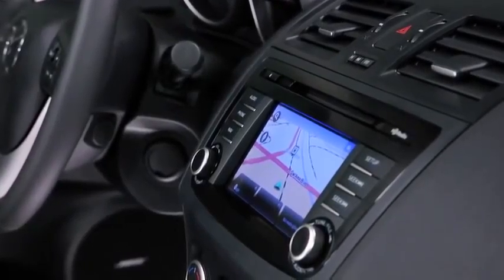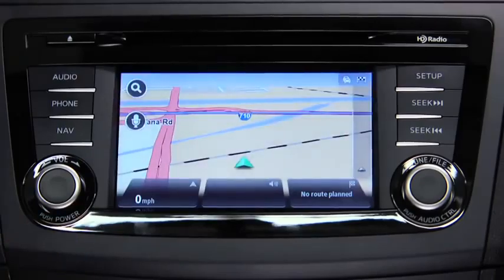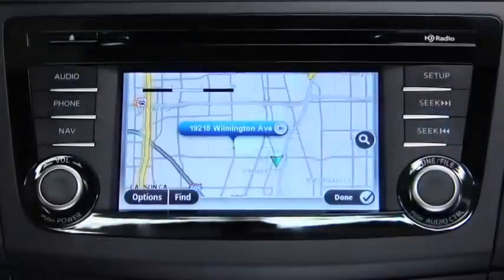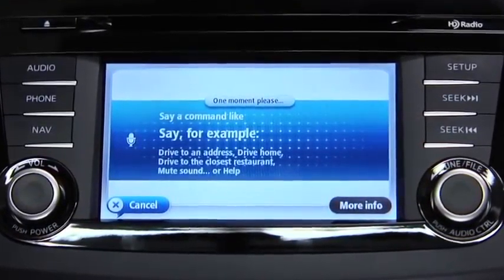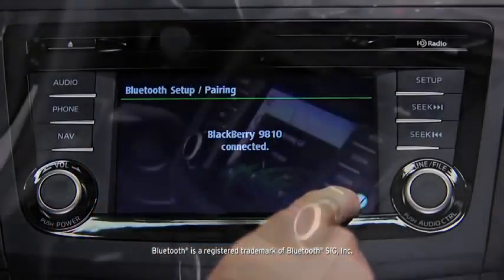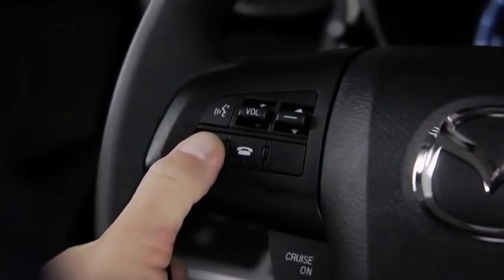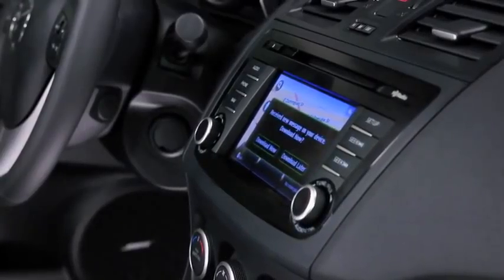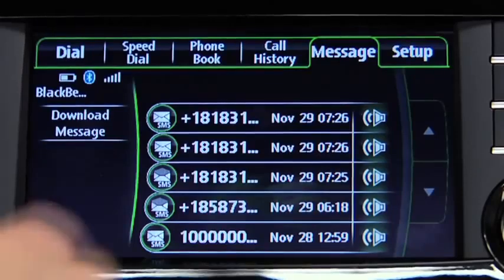Searching for directions on your phone is a thing of the past. Get the most efficient routes to your destination and real-time traffic updates with the fully-integrated TomTom navigation system. It uses intuitive voice recognition so you can keep your hands on the wheel and eyes on the road. And speaking of hands-free, once you've paired your phone with the voice-activated Bluetooth wireless system, making and receiving calls is as easy as pushing a button on the steering wheel and saying hello. You can also stream music wirelessly and have your incoming text messages read to you through your vehicle's audio system with the SMS to audio feature.